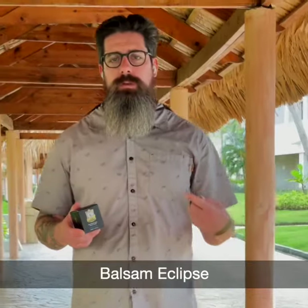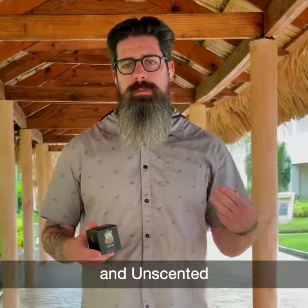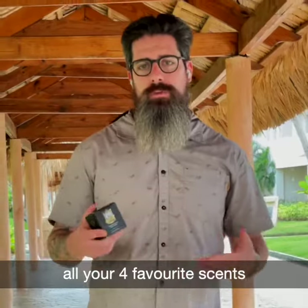Balsam Eclipse, Bergamot Grapefruit, and Unscented — all your four favorite scents.